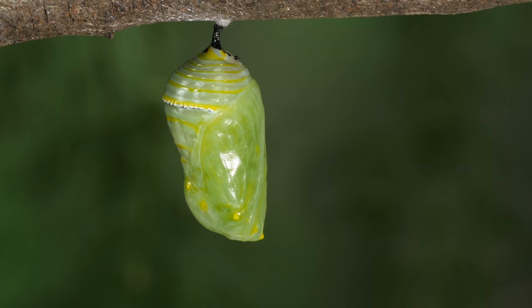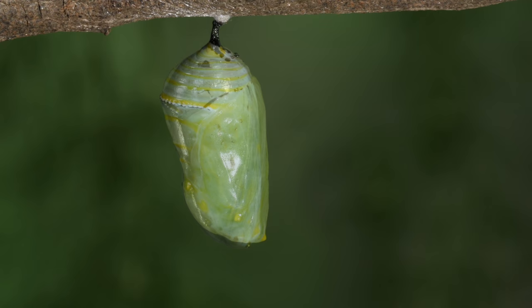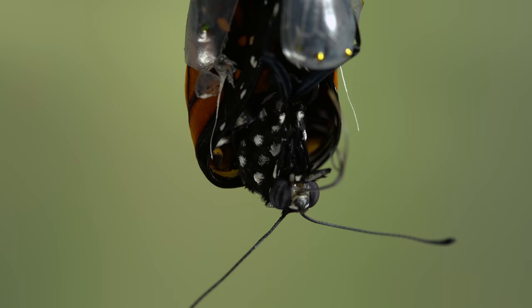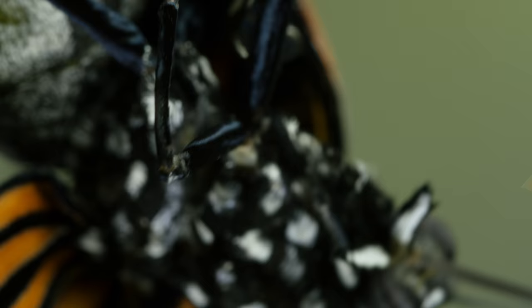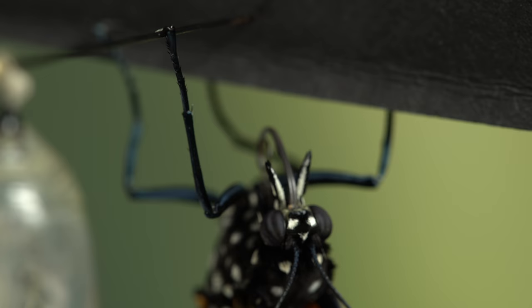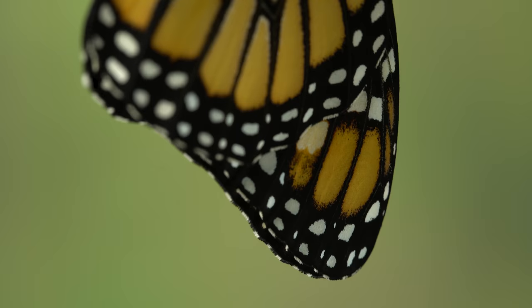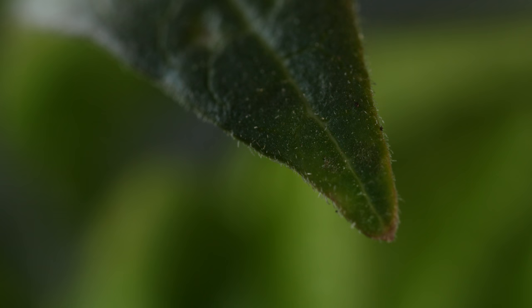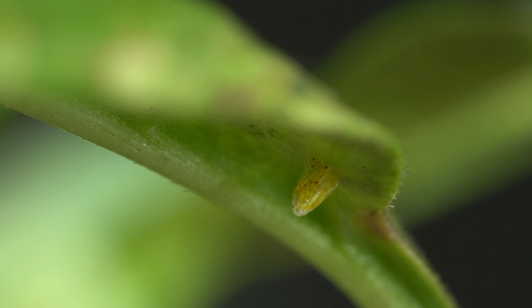Its stomach shrinks — it's giving up its gluttonous ways. When the butterfly emerges days later, it uncurls its brand-new proboscis: two pieces called galea that have to be zipped together into a single straw before the butterfly can use it. And it lets those glorious wings unfold, which will take it to find mates and a juicy new plant to lay its eggs on, using that stored-up protein.